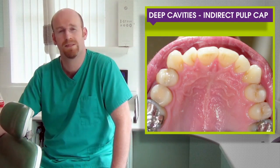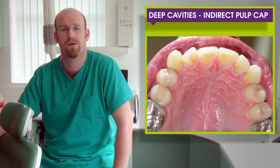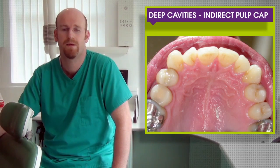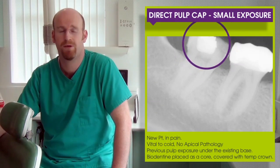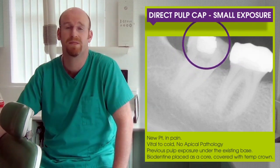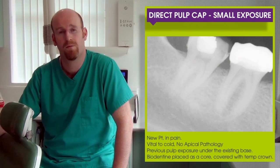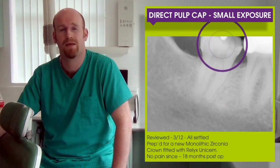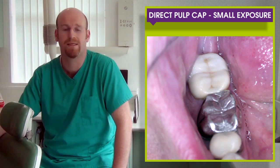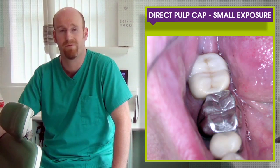Biodentine was placed into the cavity using a two-stage process. The Biodentine was set, the patient returns for a second appointment, and then we prepare the tooth and a composite is placed over the Biodentine, leaving it in the deep areas. For direct pulp caps — small exposures where we've got deep fillings already very close to the pulp or with previous exposures underneath them — we remove the existing core, place Biodentine directly onto the pulpal exposure, then place the crown directly over the top very successfully. And 18 months later, the patient is very happy.